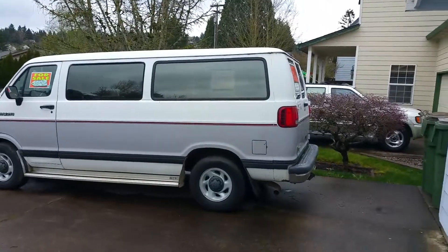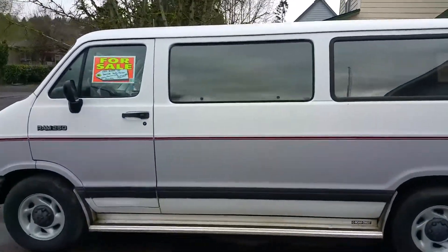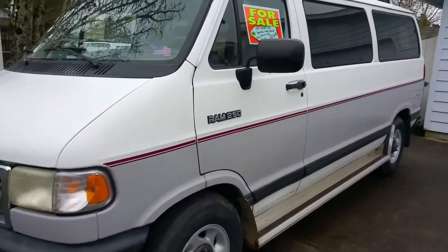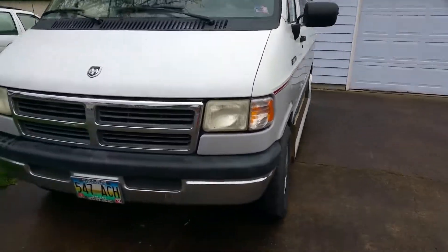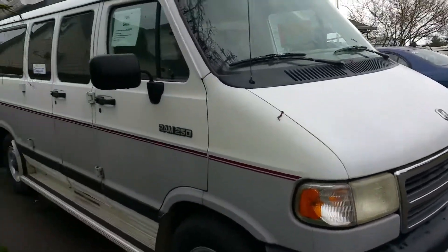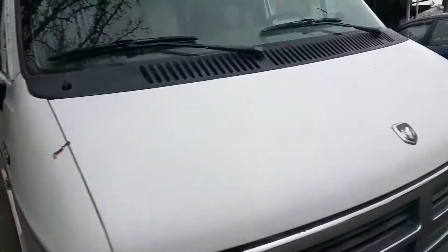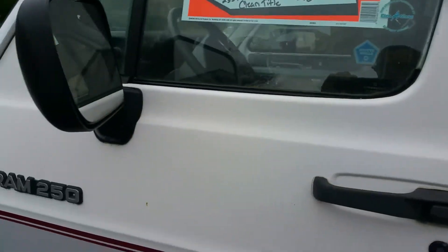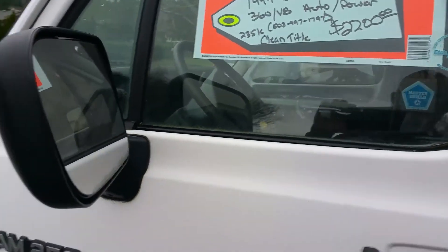Hey guys, I'm making this video because so many people want to know the condition of this van. This is a 1994 Dodge van, a B250 or Ram 250. It's in great shape despite the mileage — this one has 235,000 miles, but the previous owners took very good care of it.